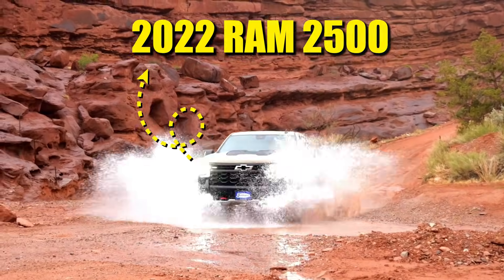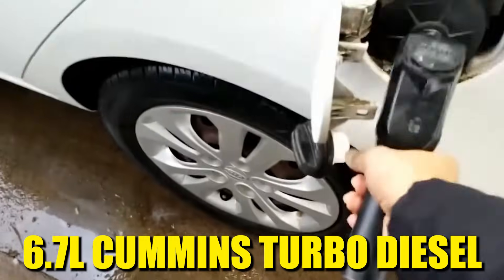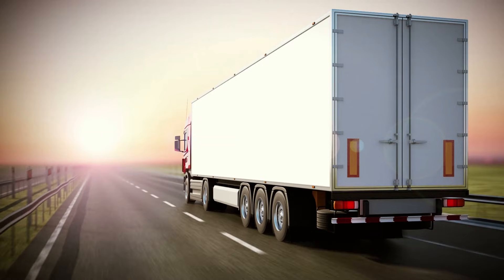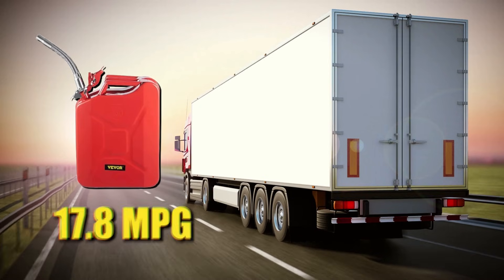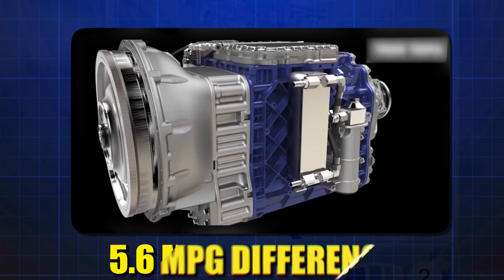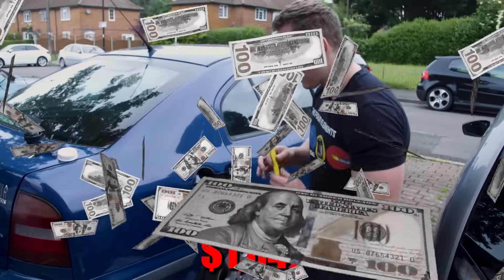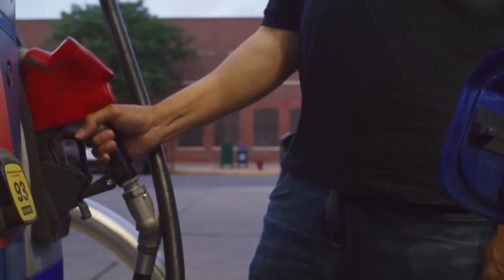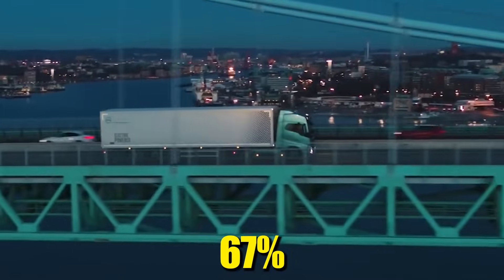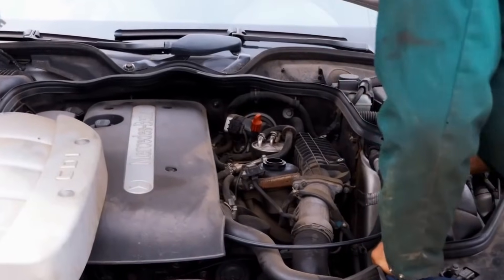A 2022 Ram 2,500 with a 6.7 liter Cummins turbo diesel averaged 23.4 miles per gallon on the highway. But an identical truck driven differently got just 17.8 miles per gallon. Same engine, same fuel — 5.6 miles per gallon difference. That's $1,847 wasted per year at current diesel prices. The Society of Automotive Engineers found that 67% of diesel fuel economy is determined by driver behavior and maintenance, not the engine itself.